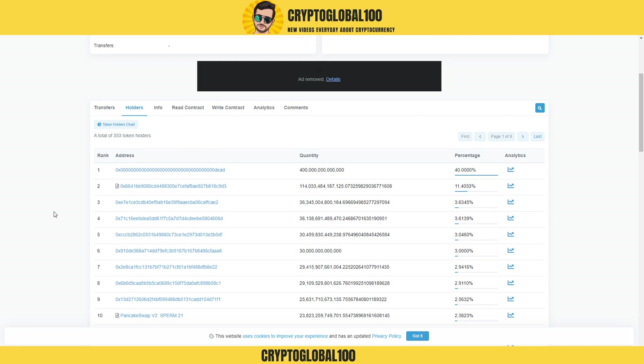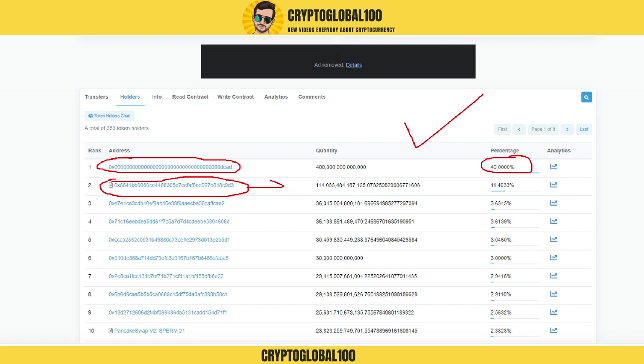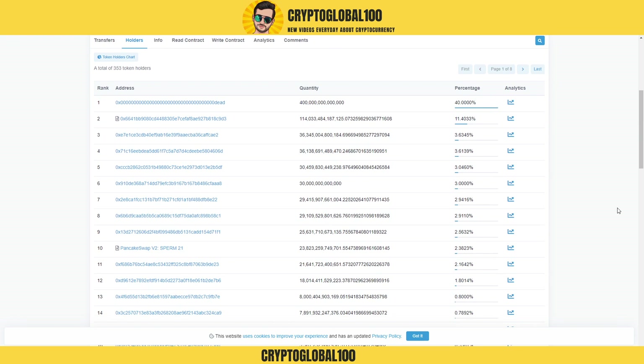If we take a look at the address, you can see here this is their contract address, and this address shows that 40 percent of the supply has already been burned. The next thing here, this address shows the liquidity — 11.4 percent plus PancakeSwap, so a combined total of approximately 13 percent in the liquidity pool.